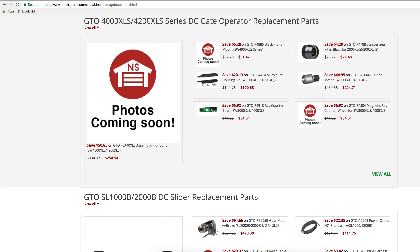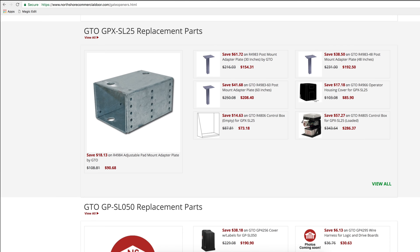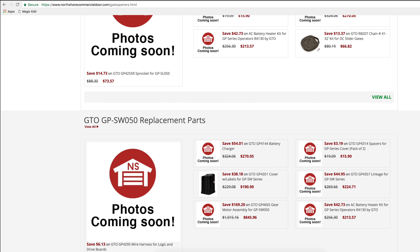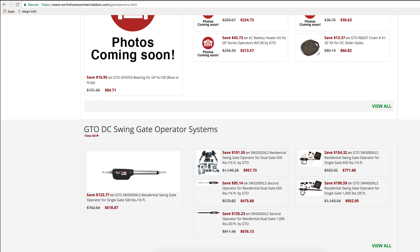At NorthShoreCommercialDoor.com you are assured that you will find all the products and replacement parts you need. If you have any questions about the GTO products, please contact us by chat or call us today. Thank you.